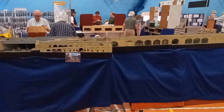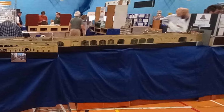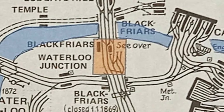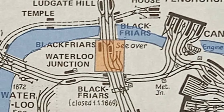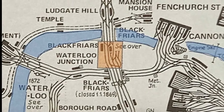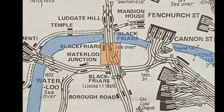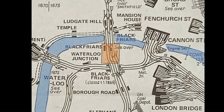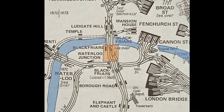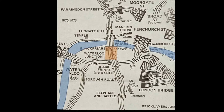The station closed to passenger traffic in 1885 and was redeveloped as a goods depot. It was located on the south bank of the Thames, and the then-new Blackfriars Bridge had just been completed, providing a link to the north via the Widened Lines to the Great Northern and Midland Railways, who contributed to the cost of the bridge. The LSWR also contributed to the cost, and in return gained running rights to Ludgate Hill, giving operational diversity and interest.